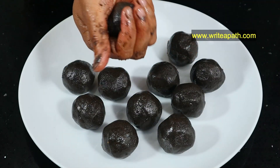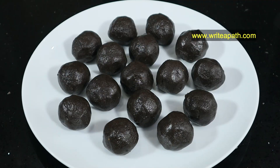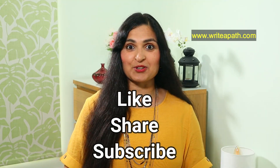Rub a little oil in your palm and make small balls to serve. These traditional black gram balls are very effective in regularizing your periods and boosting your ovulation. I hope you make this at home and enjoy it with your family. If you like this video, hit the thumbs up button and subscribe to my channel. Have a lovely day!